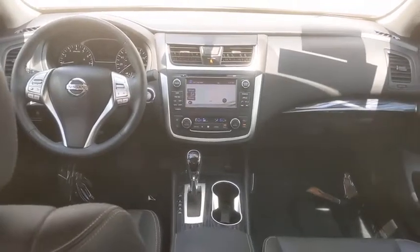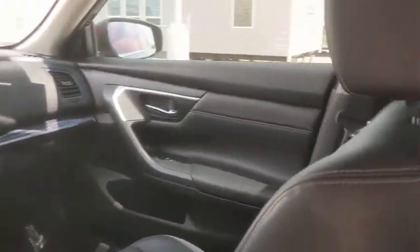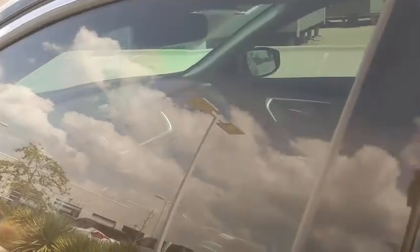Heated steering wheel, electronic stability control, power windows, rear window defroster, trip computer, heated front seats, fog lights, brake assist, remote keyless entry. Is love at first sight really possible? Let us know when you stop in.